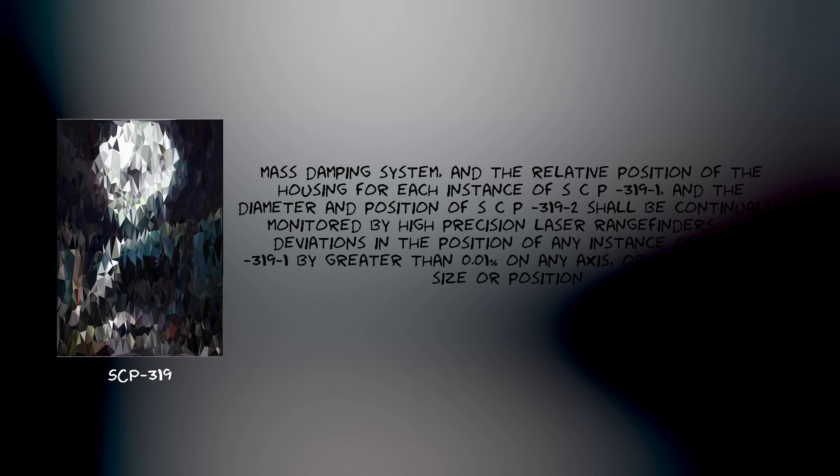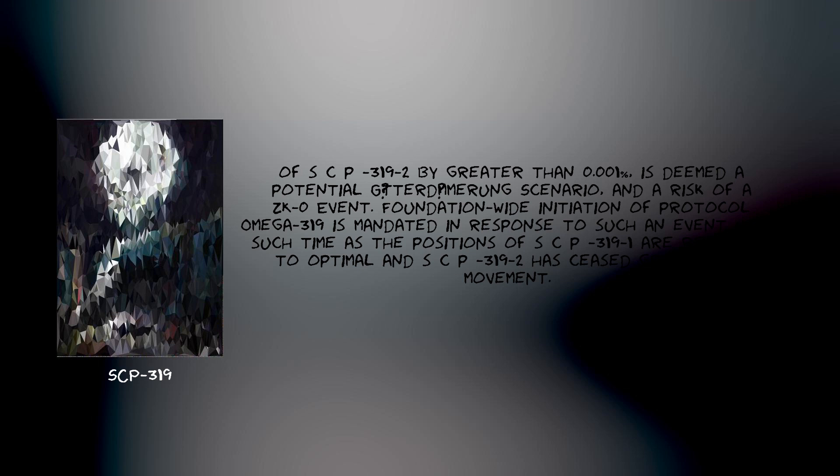Any deviations in the position of any instance of SCP-319-1 by greater than 0.1 on any axis, or any change in size or position of SCP-319-2 by greater than 0.1, is deemed a potential Goddard-dampening scenario and a risk of a ZK-0 event. Foundation-wide initiation of Protocol Omega-319 is mandated in response to such an event until such time as the positions of SCP-319-1 are returned to optimal and SCP-319-2 has ceased growth and movement.